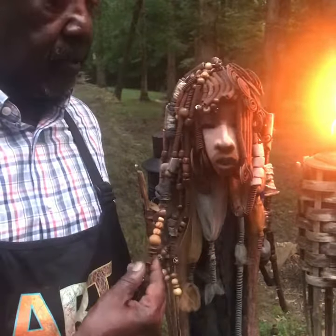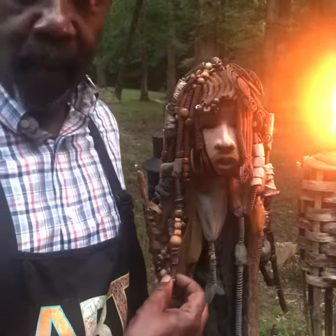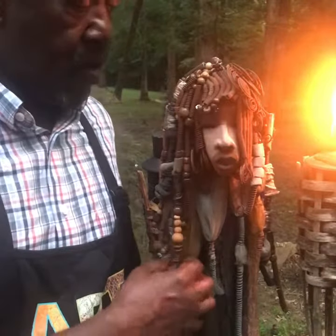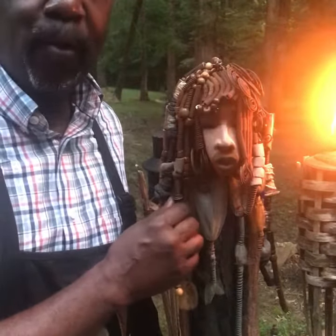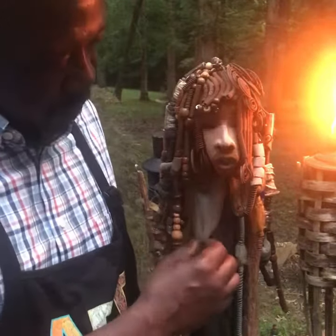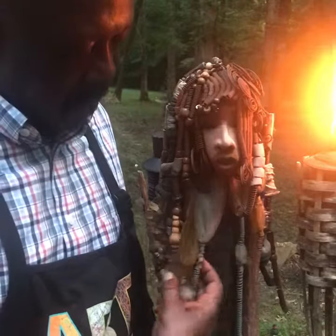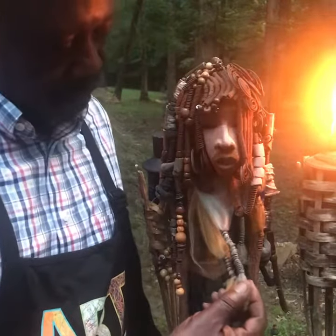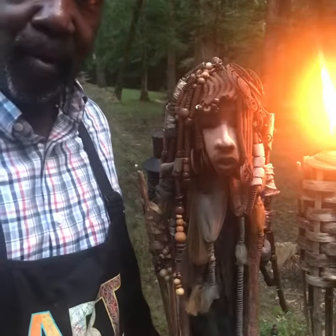Sabrina's hair is made of raccoon beads, several wooden beads, and over 100 feet of coiled 16 gauge wire. Sabrina also wears a necklace made out of a tool. The tool is blue and gold, which complements her blue dress.